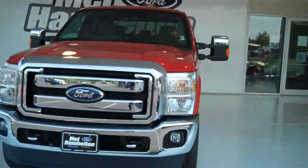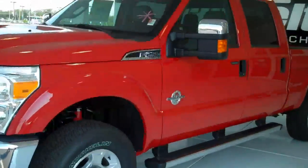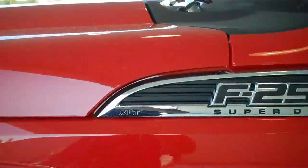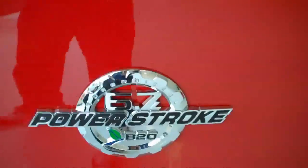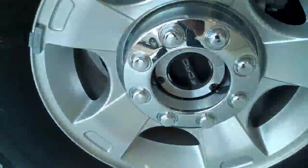Stock number 110706. Here we have a brand new 2011 Ford F-250. Everything on this one is in brand new condition. This is an XLT. It does have the 6.7 liter Power Stroke diesel. This is a four-wheel drive with hub locks up front.